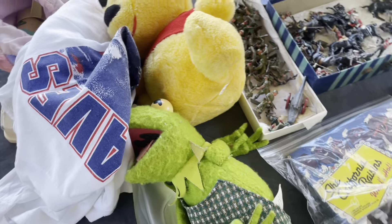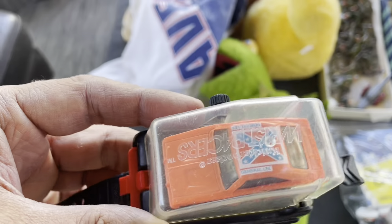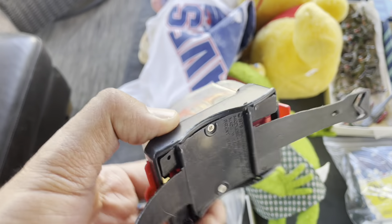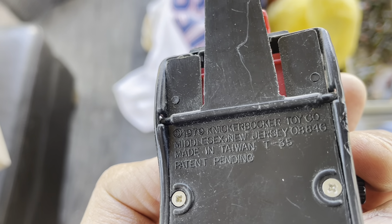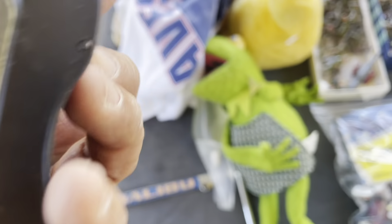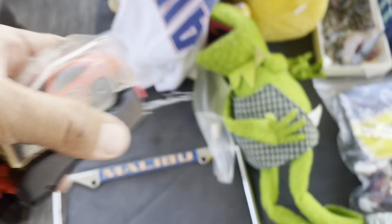This is a little General Lee car, kind of in a watch style. Let's see what it says back here — 1979 Knickerbocker Toy Company, made in Taiwan. I'm assuming you press the button and this thing flies off; not going to do that right now. But yeah, a little General Lee car.